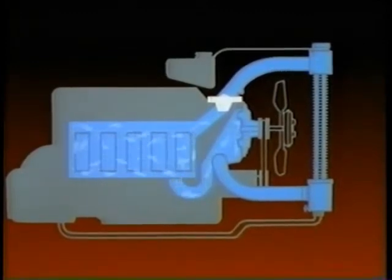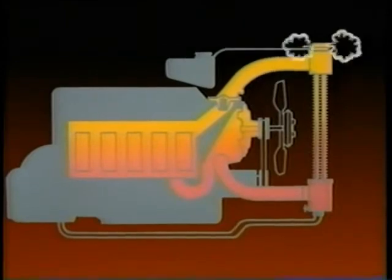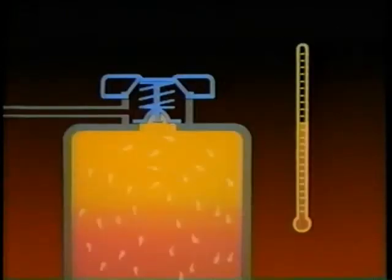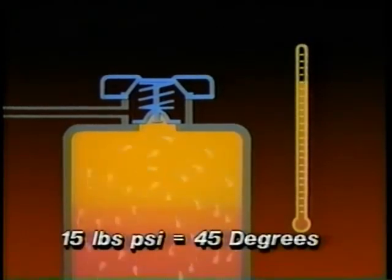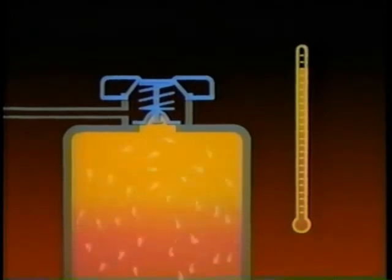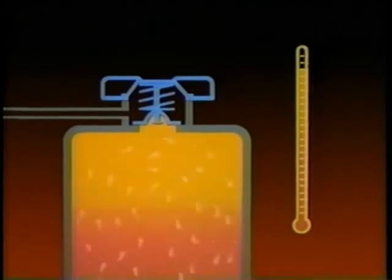Since coolant temperatures often exceed the sea-level boiling point of 212 degrees Fahrenheit or 100 degrees centigrade, the coolant would boil over frequently if the system weren't pressurized. For each pound of pressure, the coolant boiling point goes up 3 degrees, so 15 pounds of pressure increases the boiling point 45 degrees. Now the system can operate at 257 degrees without boiling over.